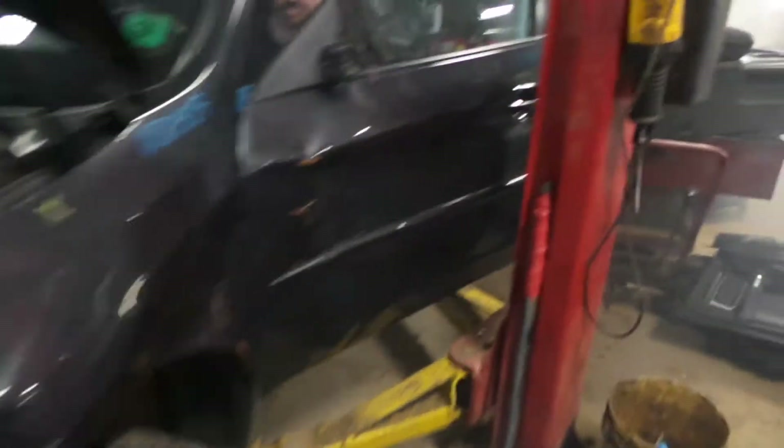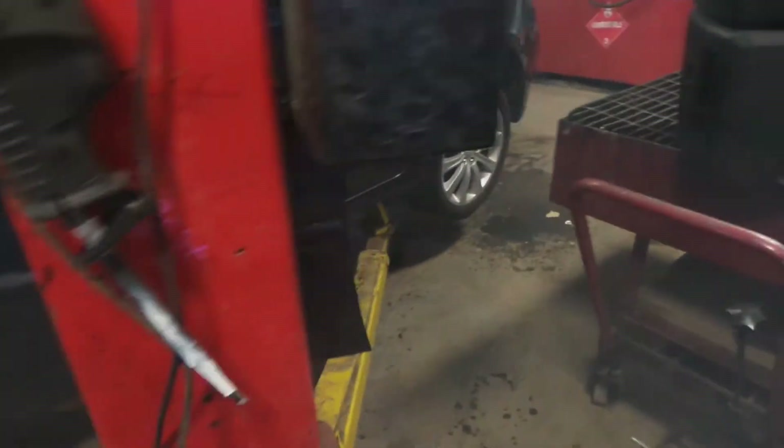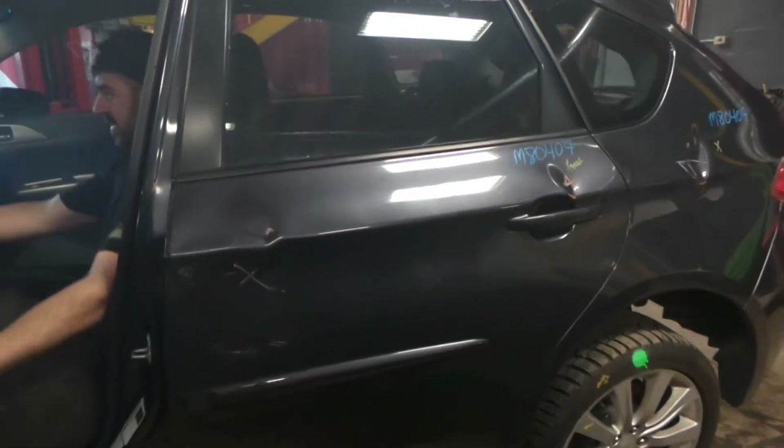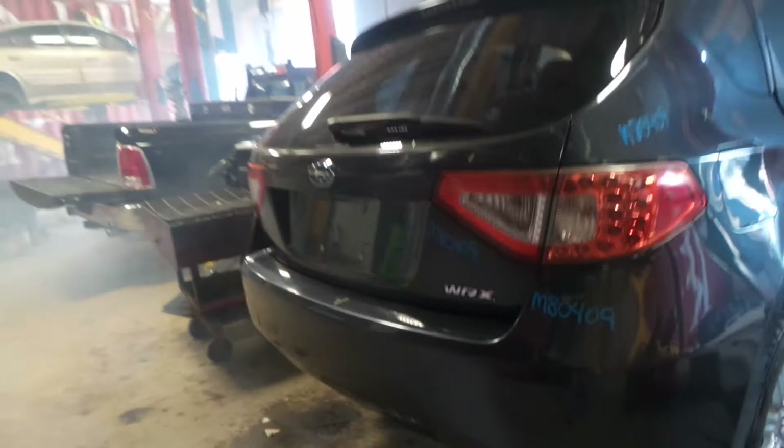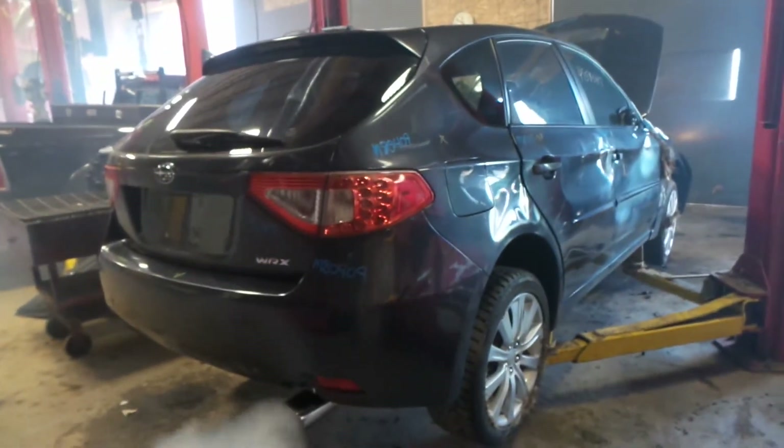The driver's side door is good for parts — it has a good window and regulator. The rear door is also good for parts. We have a good quarter glass. This is a hatchback. Good rear carrier and complete rear suspension. Two good tail lights. The lid does have a small dent, but is still in great shape. These doors are also good for parts.